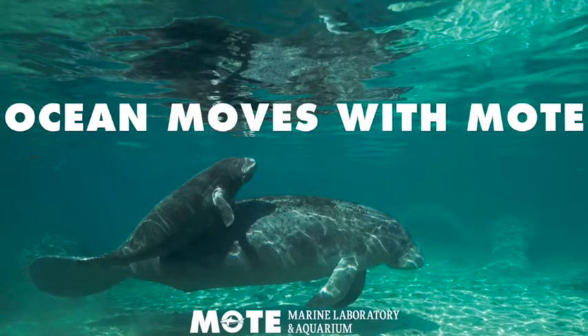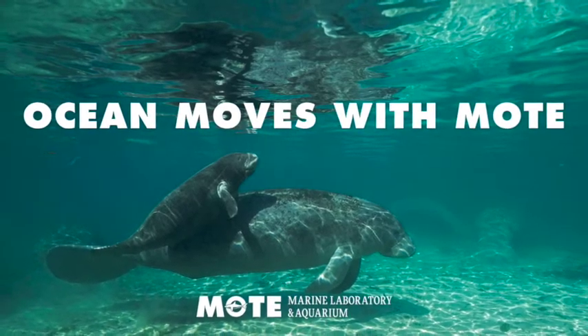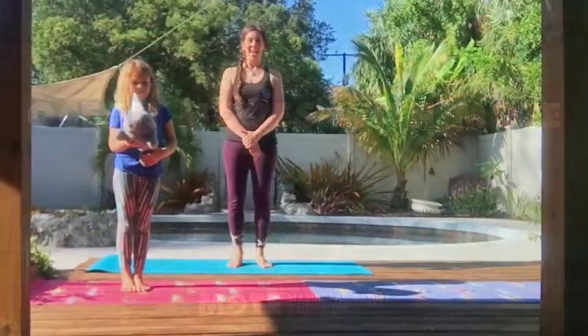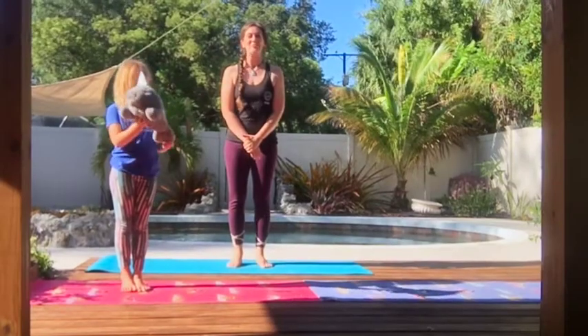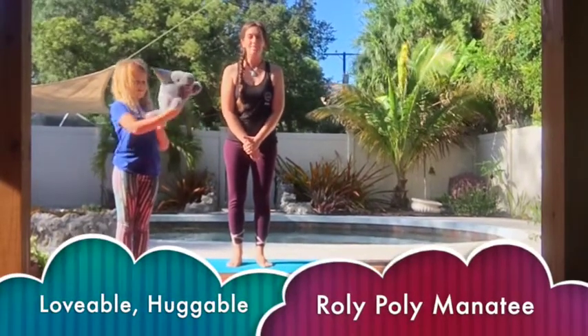Hi Moat families! I'm Miss Allison and it's a beautiful day for some backyard yoga. Welcome to Ocean Moves with Moat. Today we're going to be learning about the lovable, huggable, roly-poly manatee.